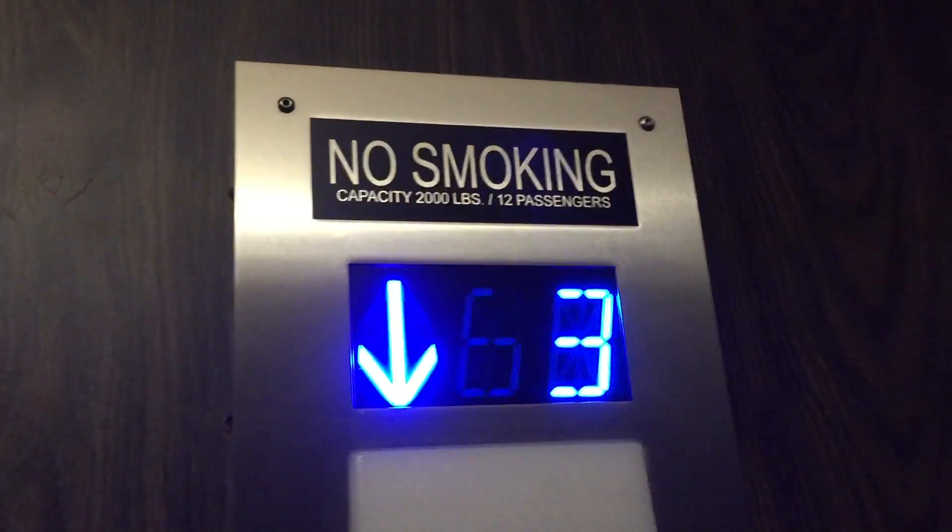Capacity: 2,000 pounds. It's expired from 2019, unfortunately. Here's a cab view on the way down. Pretty basic elevator.